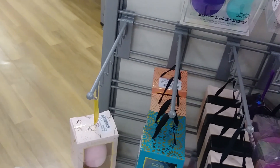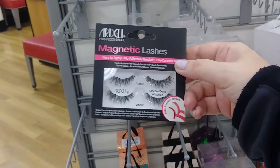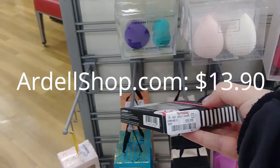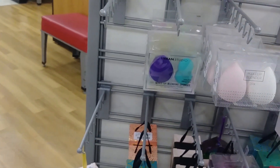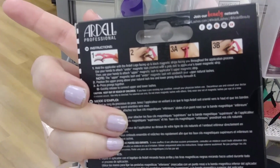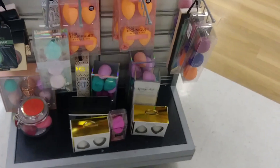Ardell Magnetic Lashes - I really need lash glue today. $9.99. I don't understand how these work. Do you put a magnetic strip on your lash and then attach these? I'm going to stick with the basics.